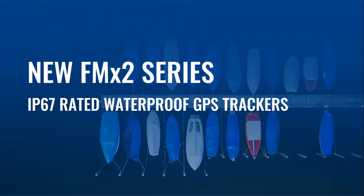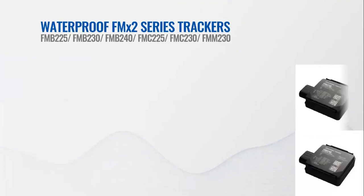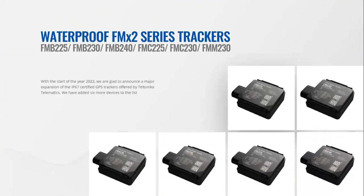We start with the new IP67-rated GPS tracker series. With the start of 2022, we're glad to announce a major expansion of the IP67-certified GPS trackers offered by Teltonika Telematics. We have added six more devices to the list, including FMB225, FMB230, FMB240, FMC225, FMC230, and FMM230. All the greatest features of the acclaimed FMX1 series vehicle GPS trackers are now available with the IP67-rated certified casing, which provides total protection against dust and resistance to water.